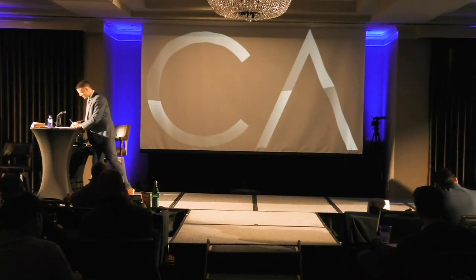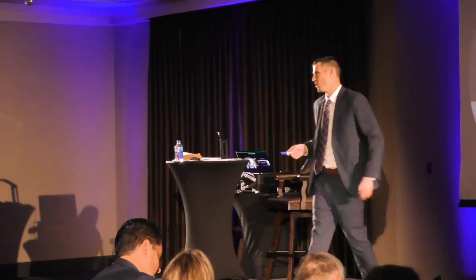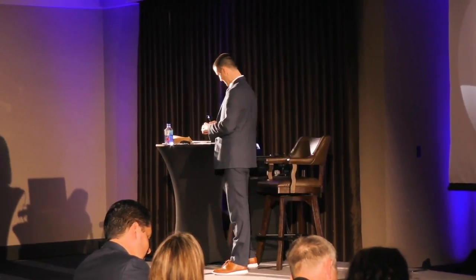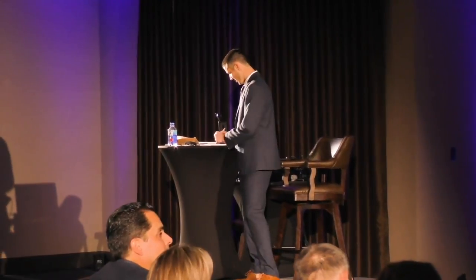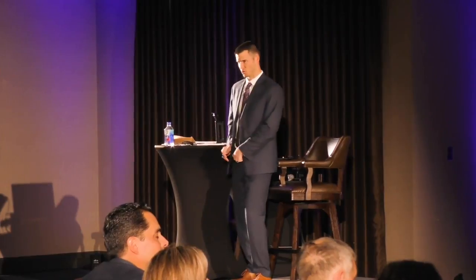Now I go a step further and say, of these five, Ms. Betty, which one is your favorite? They say, well I don't know. Well, if you had to choose, which one would you say? Probably the price lock. Okay, good — price lock, that's a great one. That's another minor agreement — they chose one. Now we move into showing three options.